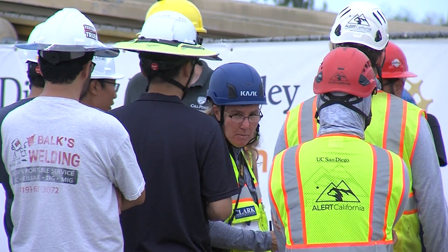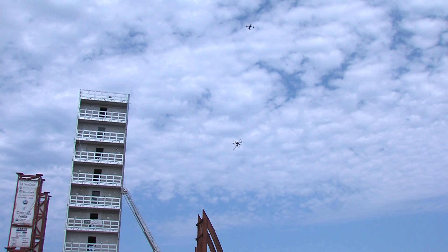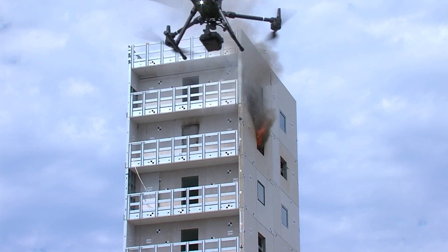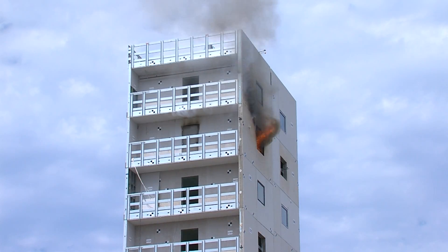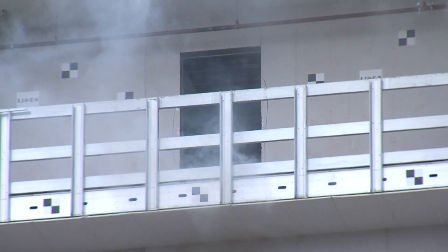Today, they're measuring the spread of smoke, heat, and fire in the building's ninth story. "We have drones in the air that are trying to capture surface temperature, wind information, even particulate information. We have thermal cameras, visual cameras, and RGB cameras on top of those drones, to try to get a whole picture of what the environment looks like during and after these fire tests."